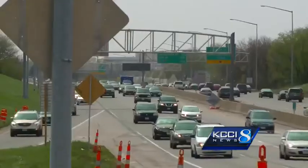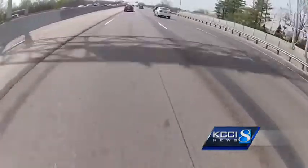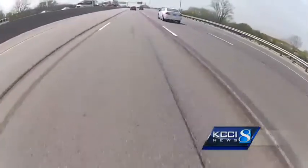At first glance, traffic moves along just fine on I-235 in Windsor Heights, but take a closer look. Next to the newly painted white lines, the remains of the old scraped-off lines. And it's these darker markings that seem to be causing some trouble.